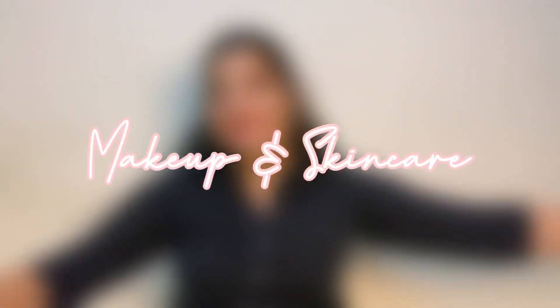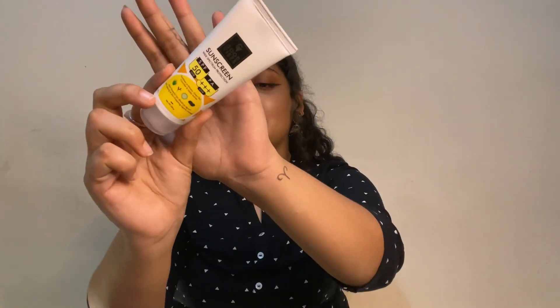Now into makeup and skincare — most of it from Purplle. First I got this Good Vibes sunscreen, 50+ SPF. It has a very thick consistency and a slight white cast, but it blends away. It does make your skin a bit oily, so I'm not totally sure about it. It was pretty affordable though, so not bad for the price.